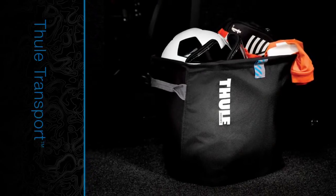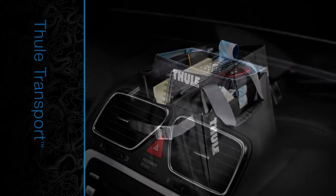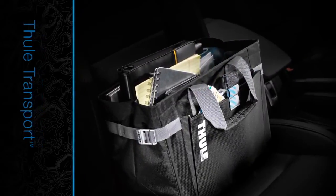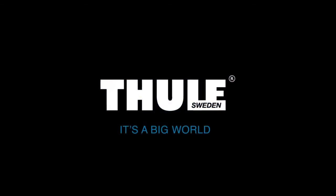Thule understands that the vehicle can sometimes be the center of our universe, our home away from home, or our office on wheels. Thule Transport keeps that world a bit more organized, and a whole lot easier to keep track of.